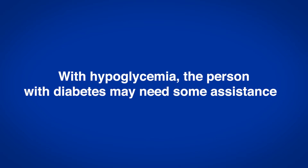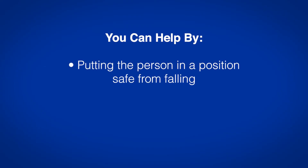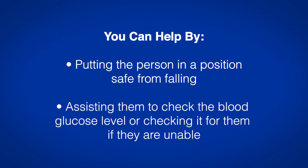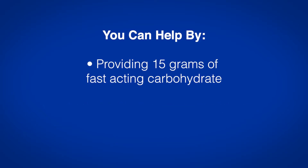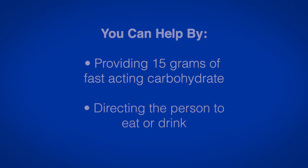With hypoglycemia, the person with diabetes may need some assistance. You can help by putting the person in a safe position, safe from falling. Assist them to check the blood glucose level, or check it for them if they are unable. Provide 15 grams of fast-acting carbohydrates, and direct the person to eat or drink.